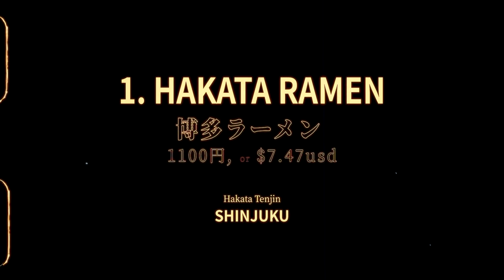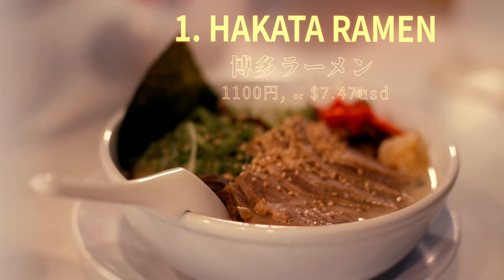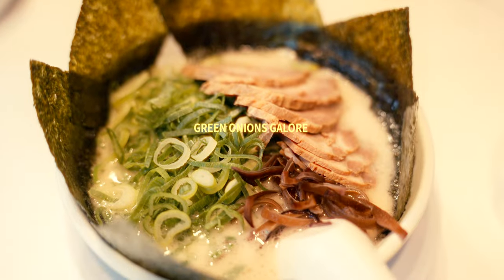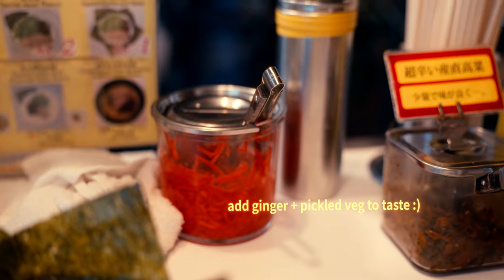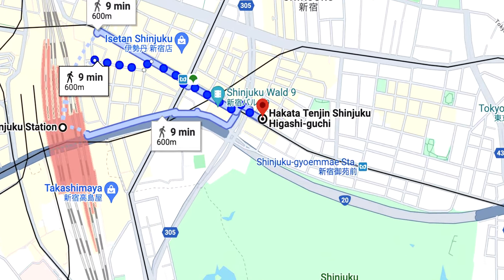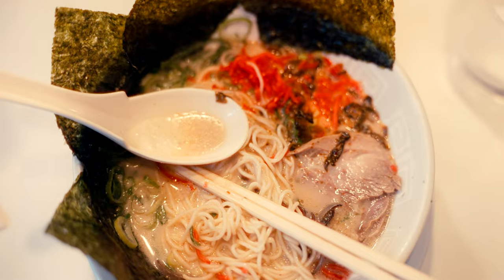First off, here's another option if you're specifically looking for Hakata Tonkotsu-style ramen. Hakata Tenjin has been serving authentic Hakata-style ramen in Shinjuku since 1993. With this location being less than 10 minutes from Shinjuku Station, it's a convenient, time-tested and delicious choice to experience the rich, creamy and classic take on ramen.